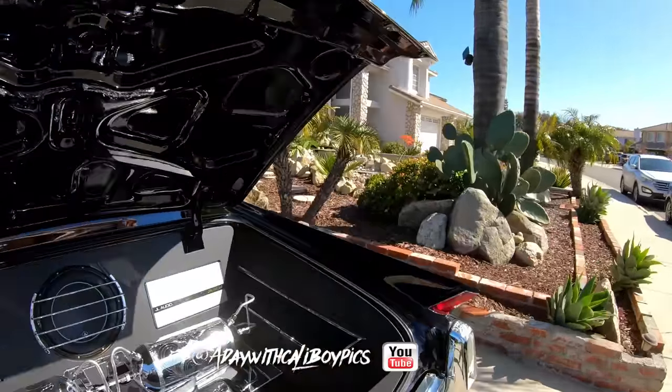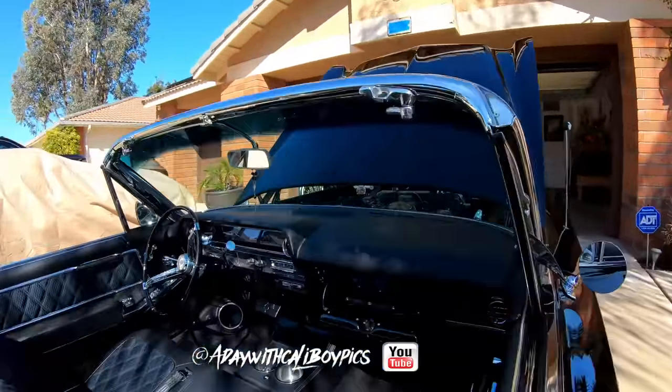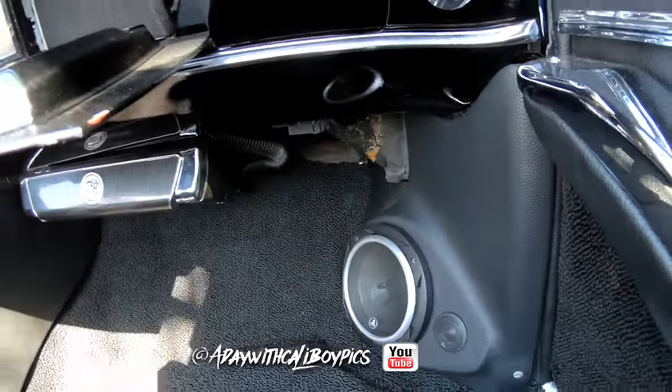I didn't even realize there's a TV in the glove box. Look at that — that stuff I didn't even see the first time. Yeah, that's just a stereo. Well, I used to play DVDs, but I never played DVDs. Yeah, it'd be like that — I'd be having that stuff and never playing it.